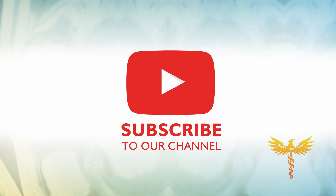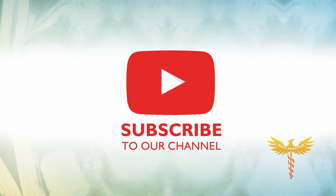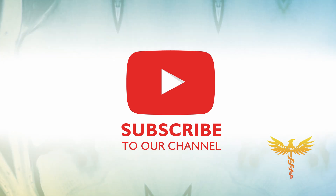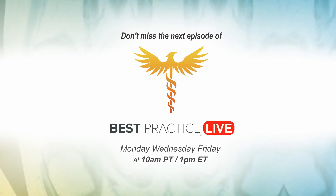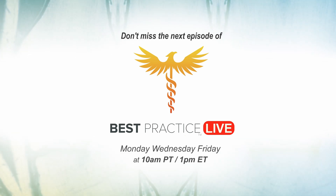Please like and subscribe to our channel to stay up to date with information about your spine and joint health. Lastly, be sure to check out new episodes at 10 a.m. Pacific, 1 p.m. Eastern, where we answer all your questions.